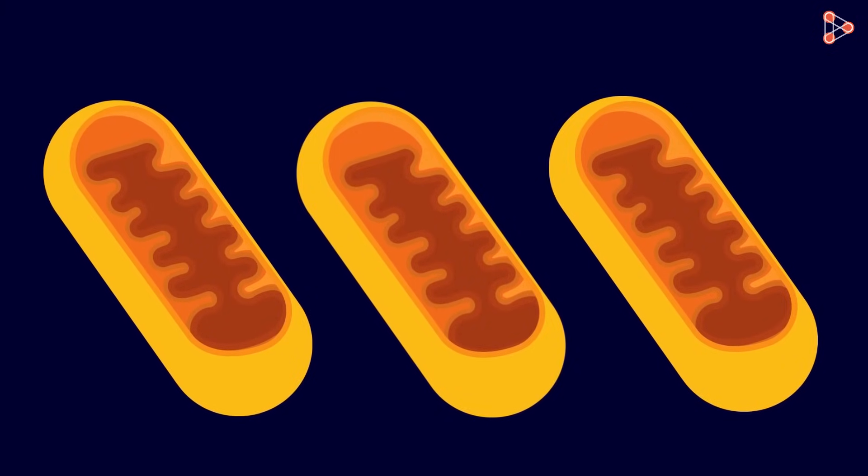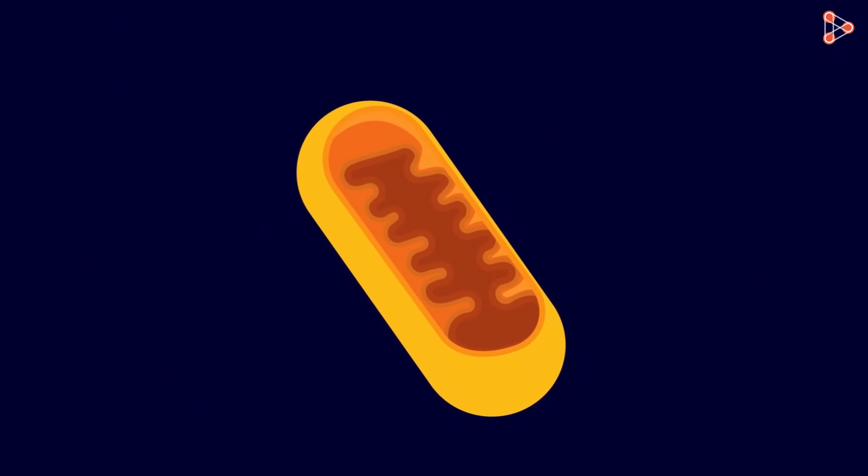Now that we have got introduced to this extremely important organelle, let's have a look at one more interesting organelle in the list. Let's have a look at vacuoles in the next video.